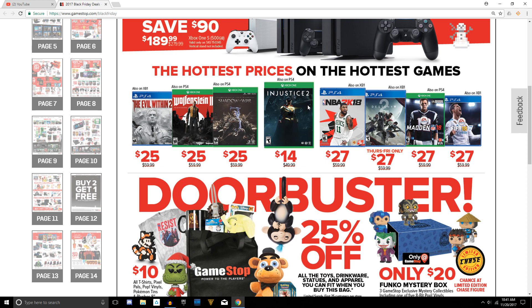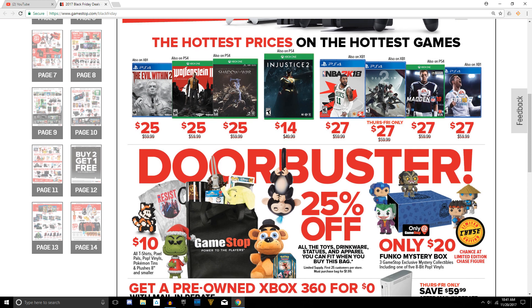They also have a killer deal on Injustice 2 for $14 — another one that has my interest, and I'm sure maybe some of you who are into fighting games as well. They also have a pretty good deal for Destiny 2 for $27, and this deal will only apply from Thursday until Friday, so if you try to go there on Saturday it's not going to be $27 anymore.